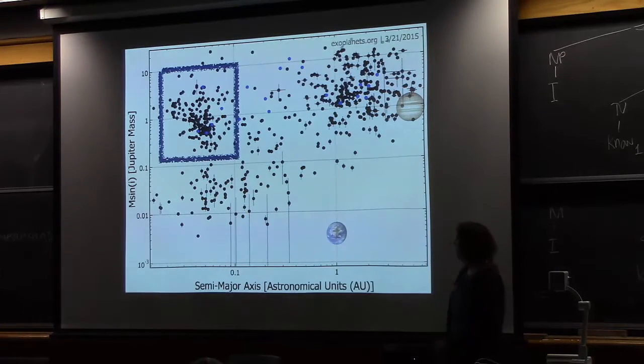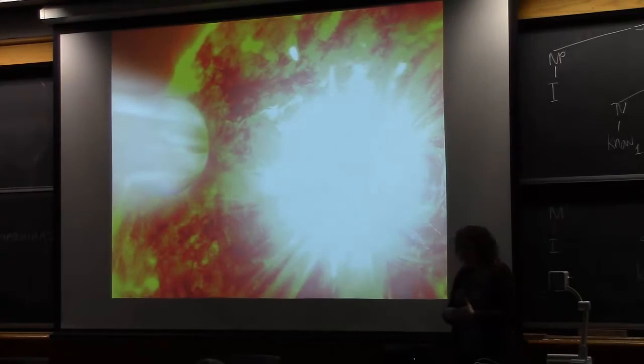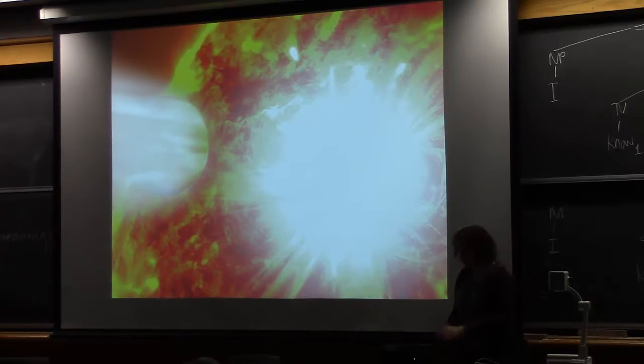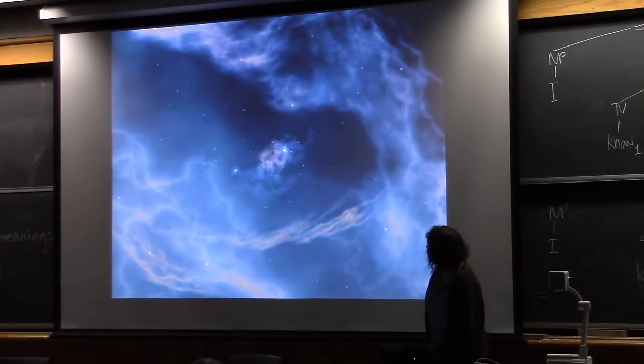Let's talk more about these hot Jupiters — planets that are really massive and yet really close to their star. We didn't expect to find a planet this big so close to the star; it's a big mystery how it got there. This was the question I was working on during my PhD thesis. To try to answer it, I want to go back a couple of steps to how planetary systems form and where we expect planets to form and move.